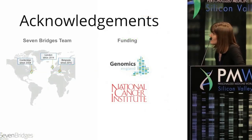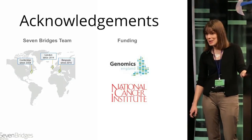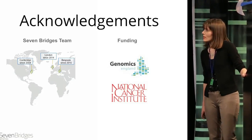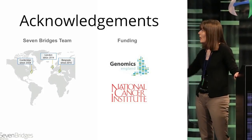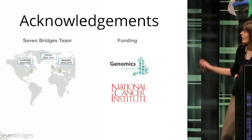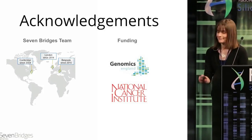We're building the infrastructure to host these genomes, to collaboratively work on them, and building innovative technologies looking forward not just to the next year but to the next 10 and 20 years of cancer genomics research. I'd like to acknowledge the entire Seven Bridges team — about 98 of us now, based across three offices. We opened our London office with funding from Genomics England, and I'd like to acknowledge our other funding source, the National Cancer Institute. Thank you.